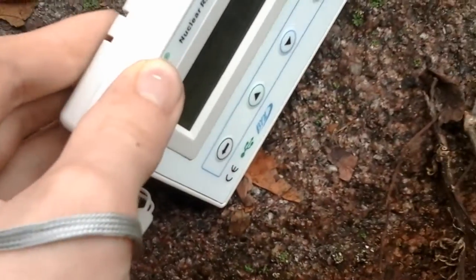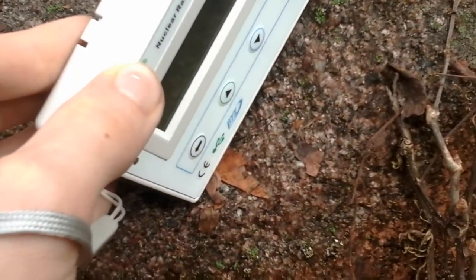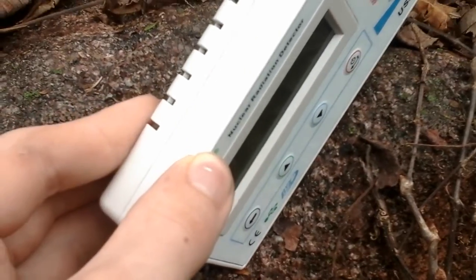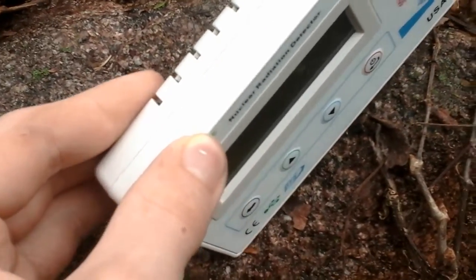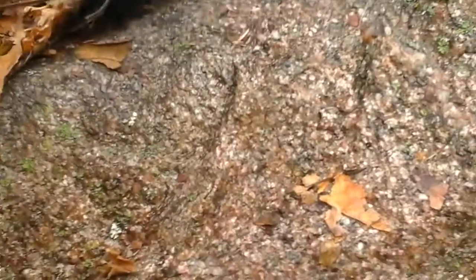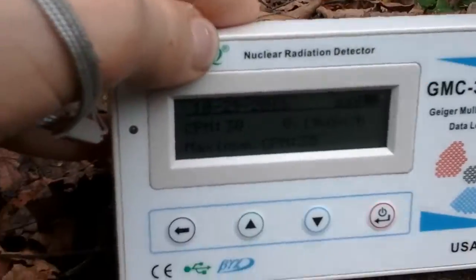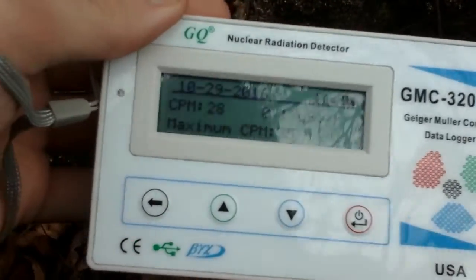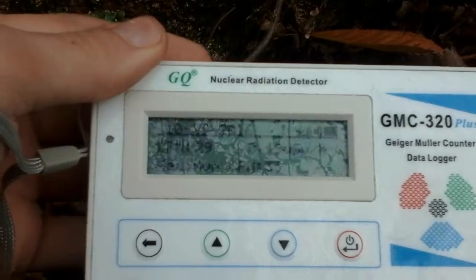So if you put the Geiger counter in here — this is without the back so it's less sensitive — but you can still see and hear that it is radioactive. I don't know if you can see that because I can't really see my screen right now, but it got to about 35 was the max.